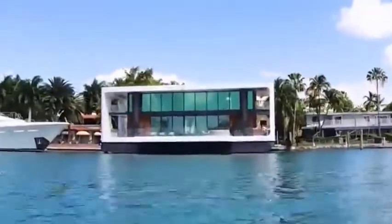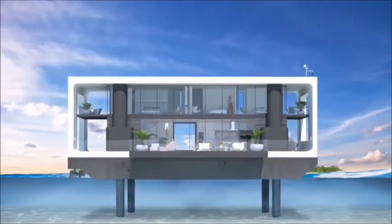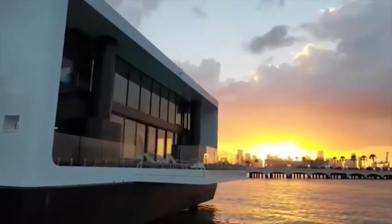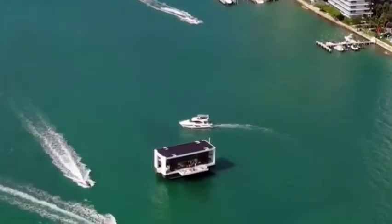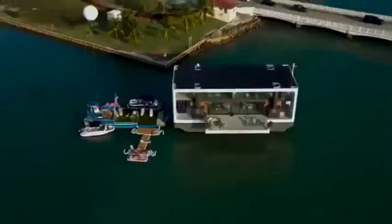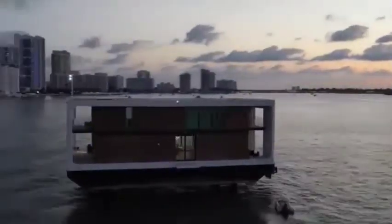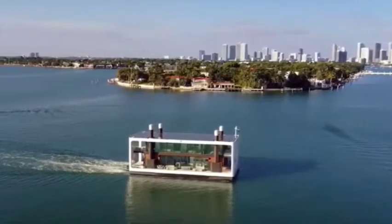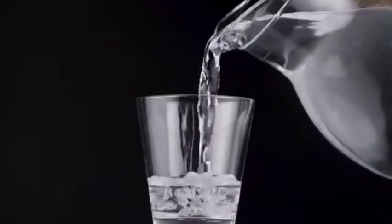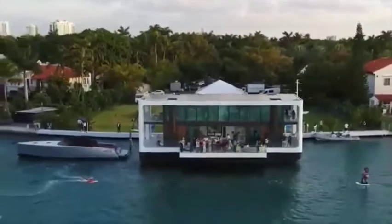The Arc Up features hydraulic stilts that stabilize ocean chop and its own engines. With stilts reaching down to depths of 20 feet, the dwelling can be held in place in the water or lifted above the waterline. The builders claim it can withstand Category 4 hurricane winds of up to 155 miles per hour. The solar panel array can store up to 1,000 kilowatts of energy in batteries, taking the Arc Up off the grid, and a rainwater collection system purifies water to make it safe to drink.